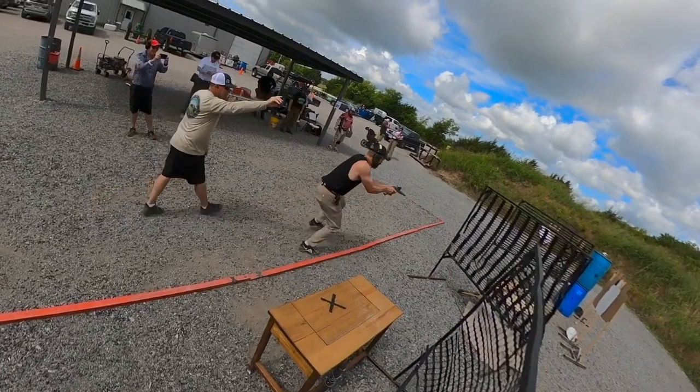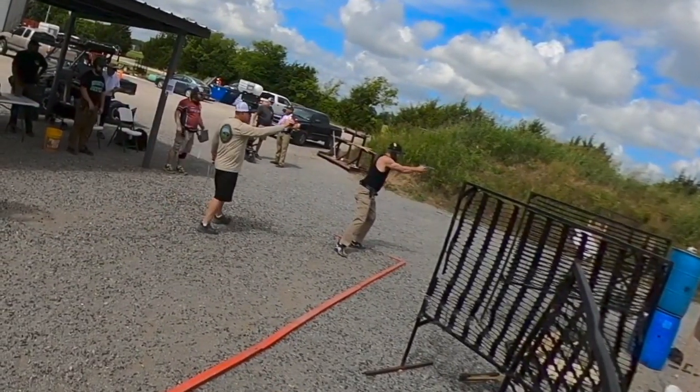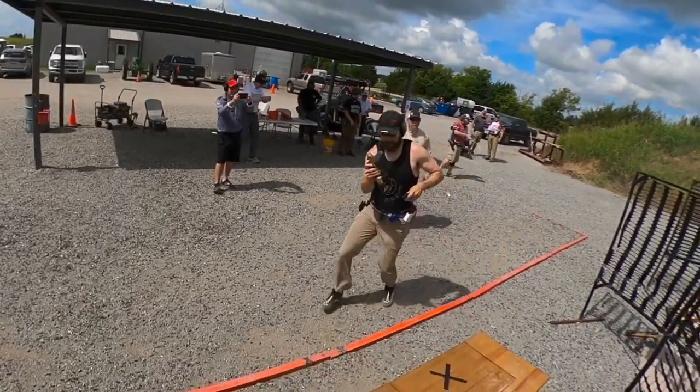Overseas in IPSC, all the divisions can use locking race holsters, but in USPSA currently — as of second quarter 2021 — only limited and open divisions can use locking race holsters.